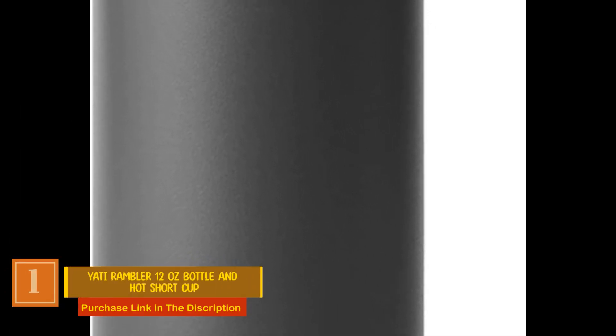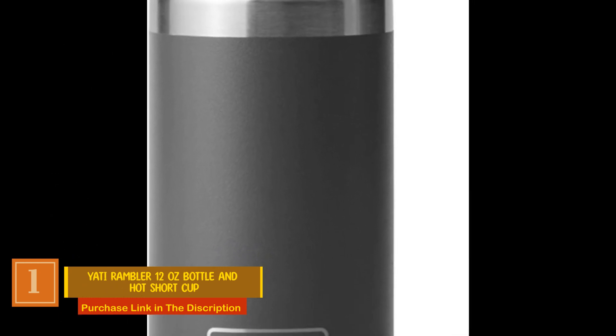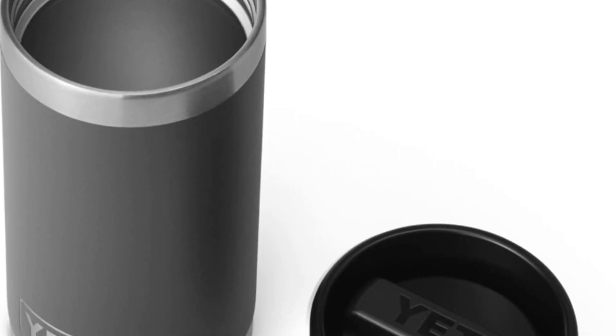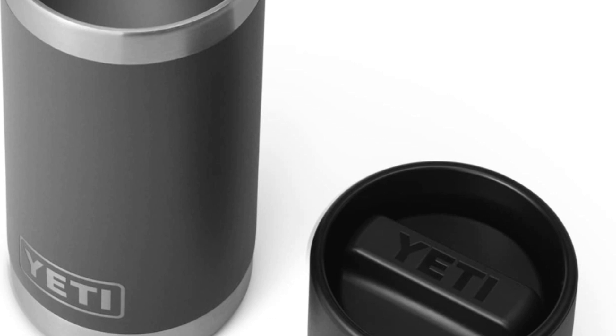Number 1: Yeti Rambler 12 Ounce Bottle with Hot Shot Cap. With the hot shot cap, you get 100% leak-proof performance, allowing you to carry your drink with complete confidence. Simply give it a half twist until it clicks, and you can sip from any side.